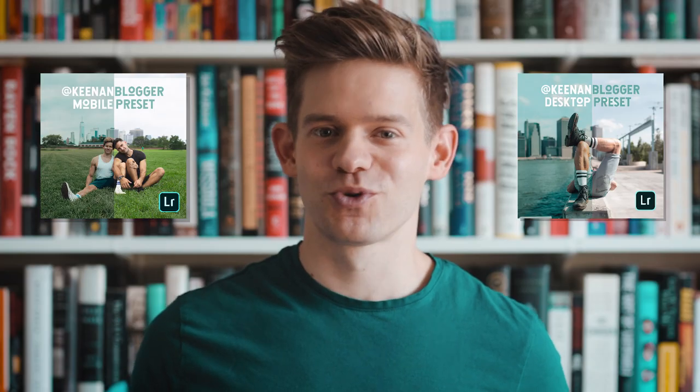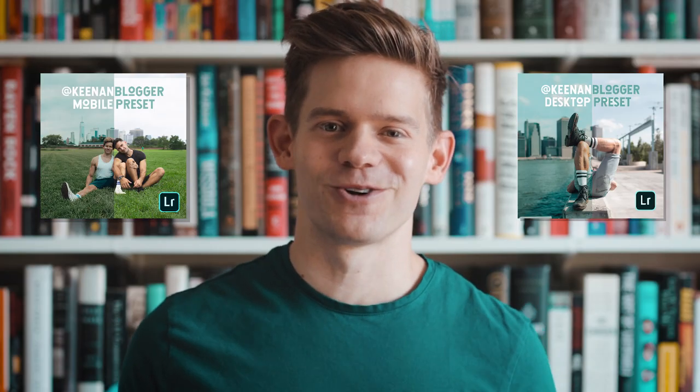I've turned it into a Lightroom preset, which is now available to download on my website. For you photographer newbies, Lightroom is, in my opinion, the very best photo editing app, and a preset is a predetermined position of the sliders to achieve a specific look.